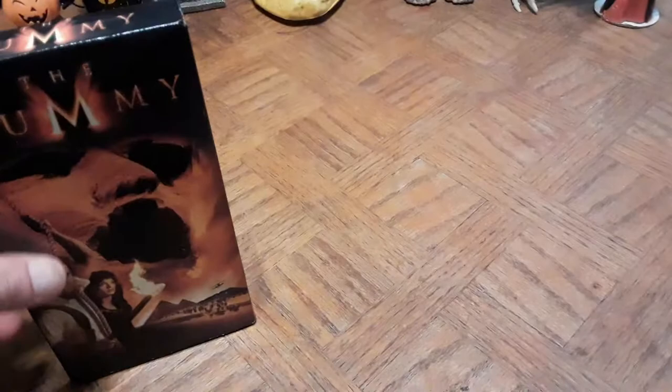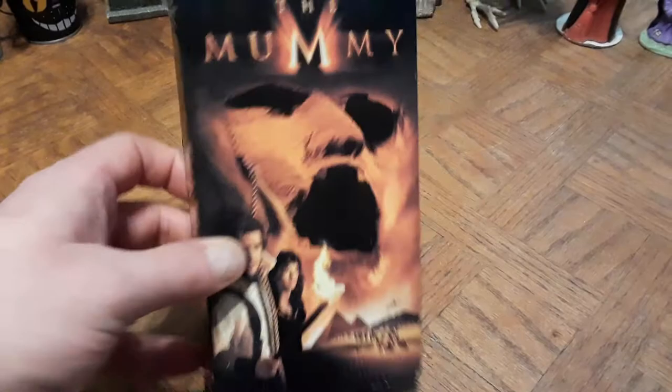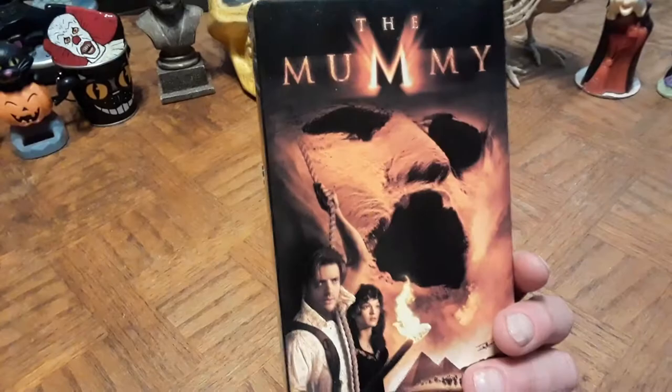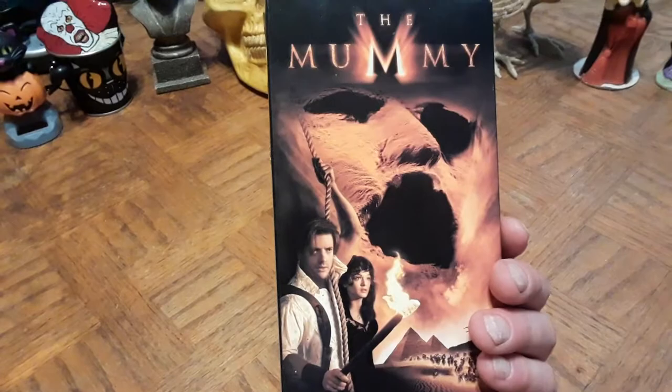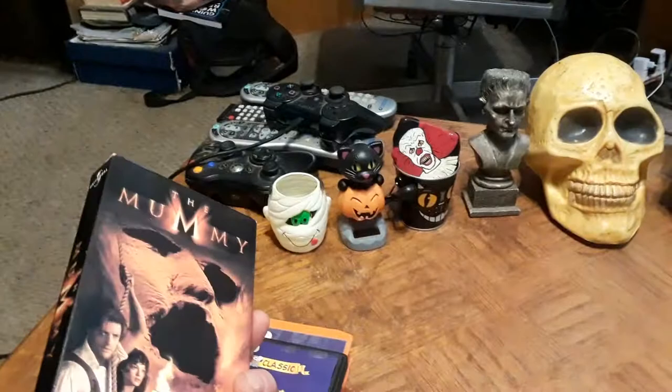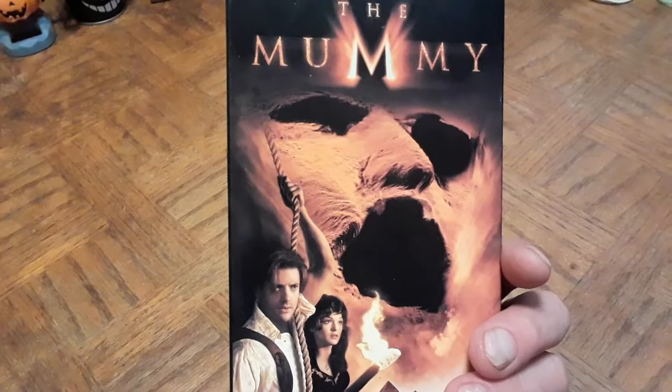The next VHS is more of a supernatural thriller — the Brendan Fraser remake of the classic 1930s horror, The Mummy. I didn't have this on VHS. When I eventually do my VHS collection room, I want to get movies like this that everybody was renting back in the day. I already have the DVD and the originals. And hey, I've got my little old-school McDonald's Mummy pail right here — can't beat that.